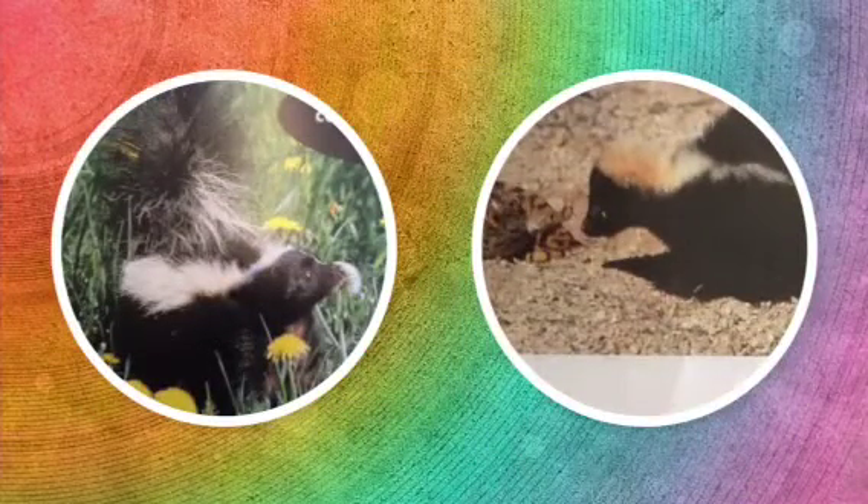The skunk is an omnivore. It eats plants and animals. Some animals that it eats are tiny voles and mice. Also, they eat snakes. Some plants that they eat are berries, nuts, veggies, mushrooms, and many more.